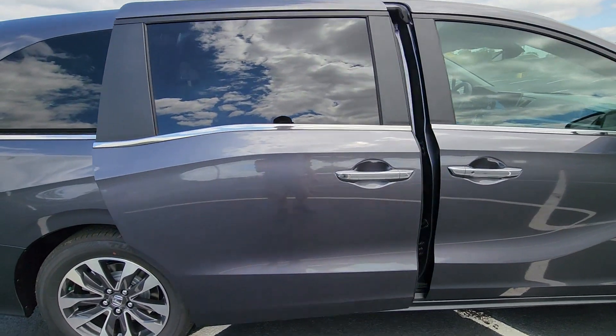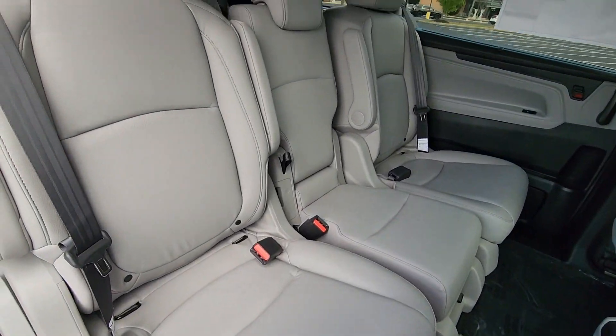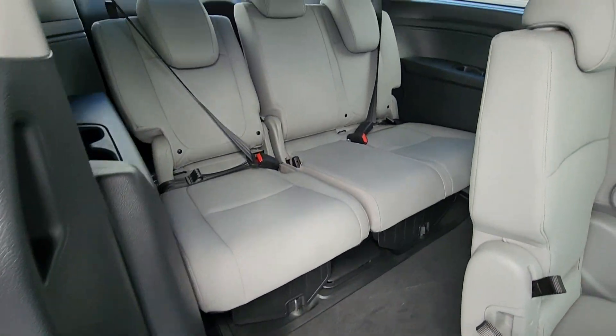Third row seating. Heated side view mirrors. Leather seats. Moonroof. Backup camera. Passenger seat adjustable lumbar support. Memory seat. Tinted windows.